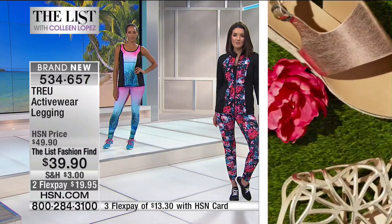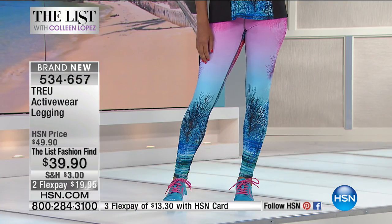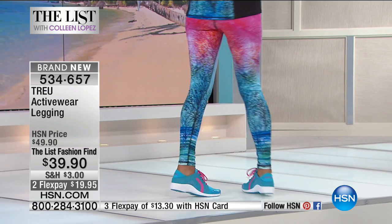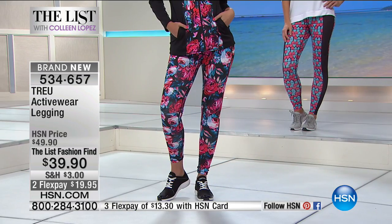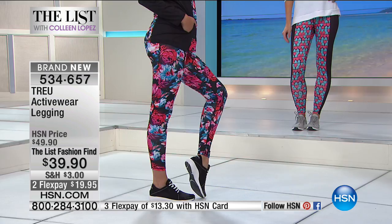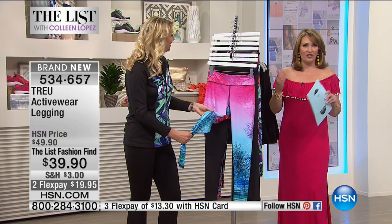When you're doing squats and really moving around, you're not going to get any bulges — they won't gap on you. The fabric is denser, which means better recovery and a smoother look. The artwork is all original, and these have been tested by athletes. Our buyer is actually a roller derby star who literally wore these roller derbying, and they held up — they do not pill. These are high performance with a fashion twist.